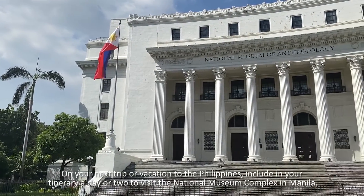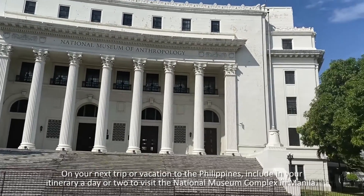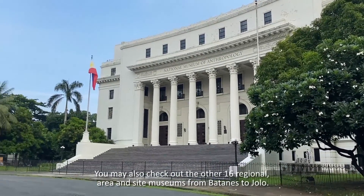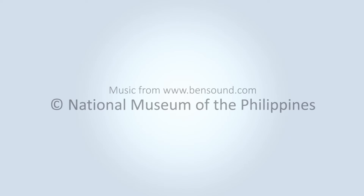On your next trip or vacation to the Philippines, include in your itinerary a day or two to visit the National Museum Complex in Manila. You may also check out the other 16 regional, area, and site museums from Batanes to Jolo. Thank you.